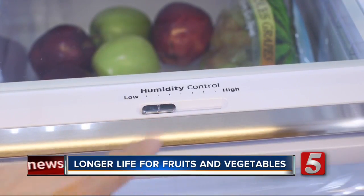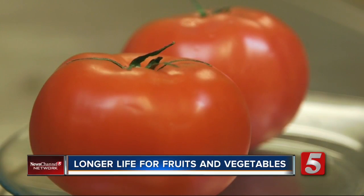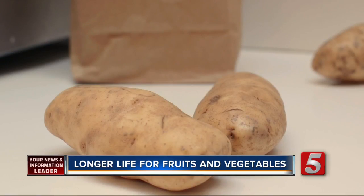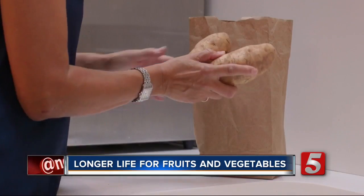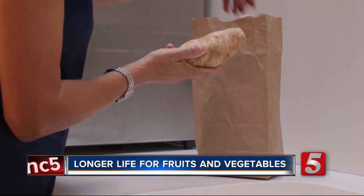Some produce should never go in the refrigerator. Tomatoes do best stem side down on the counter. Keep potatoes and onions separate, because gases from the onions will cause the potatoes to sprout. Jennifer Krause, News Channel 5.